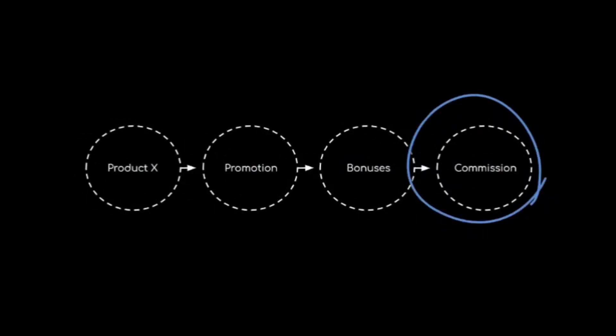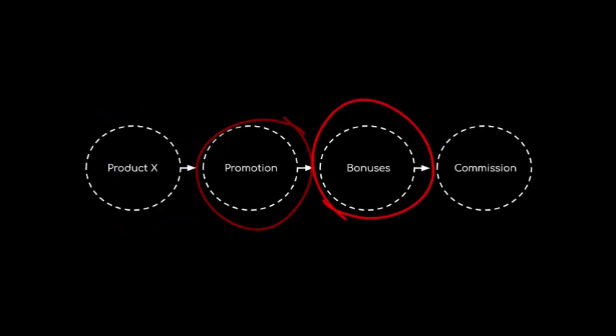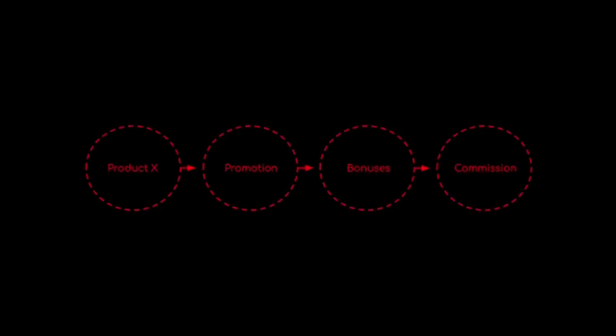If you do it the typical way, in most cases you'll earn less and do more work. The main reason is you're creating something designed to promote just one product. So what happens tomorrow when you want to promote a different product? You have to do everything all over again. And if that product stops working, stops selling, or gets removed from the marketplace — which happens all the time — the work you did instantly becomes worthless.